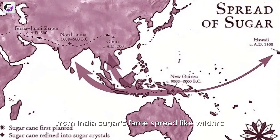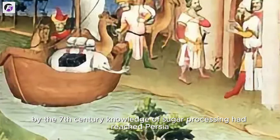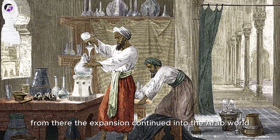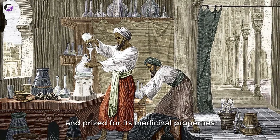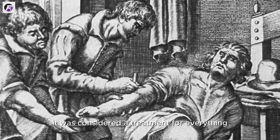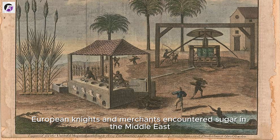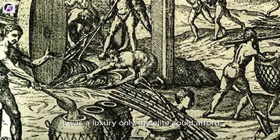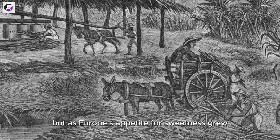From India, sugar's fame spread like wildfire. It moved westward with traders and conquerors. By the 7th century, knowledge of sugar processing had reached Persia. From there, the expansion continued into the Arab world, where sugar was further refined and prized for its medicinal properties — considered a treatment for everything from stomach ailments to melancholy. Then came Europe. During the Crusades, European knights and merchants encountered sugar in the Middle East and brought it back home. At first, it was a luxury only the elite could afford, rarer than spices, more expensive than gold.